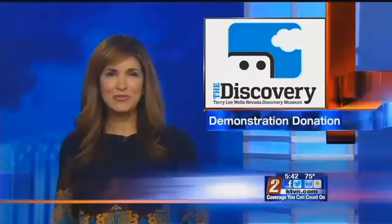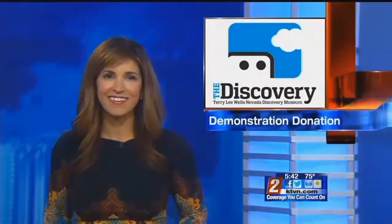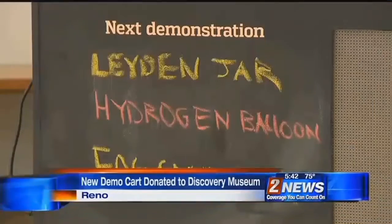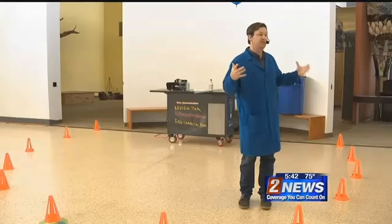Welcome back. The Nevada Discovery Museum has a new way to demonstrate science to visitors. Today the Discovery Museum demoed three science experiments with their new demo cart.